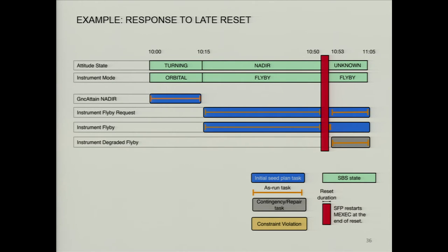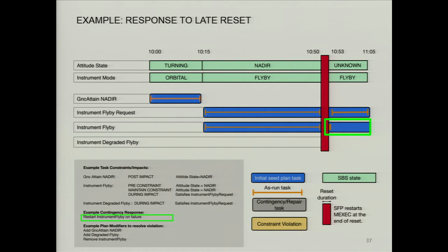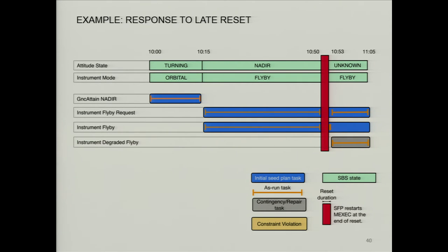Here's another example where the reset actually occurred fairly late. The exact same constraint, the same plan sent onboard. It says, 'This activity failed' — the same thing happens. The response is to add that activity, but there is not enough time to add it before it has to meet the deadline for the next constraint. So it realizes it can't add the attain nadir activity because it has to meet the deadline. Instead, it just goes ahead and adds the degraded flyby. So the exact same plan with the same constraints can end up getting the right behavior from the spacecraft in these different cases.